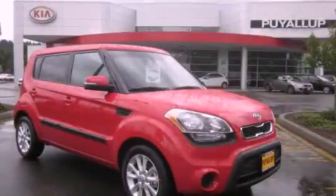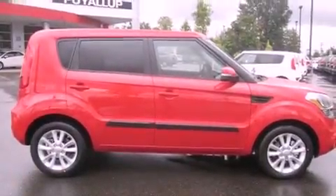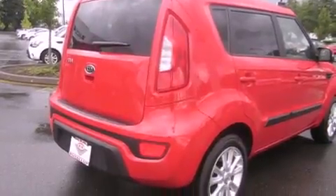This is a brand new 2012 Kia Soul — space, utility, and fun in one unique package. It features a 2.0-liter four-cylinder engine and an automatic transmission.